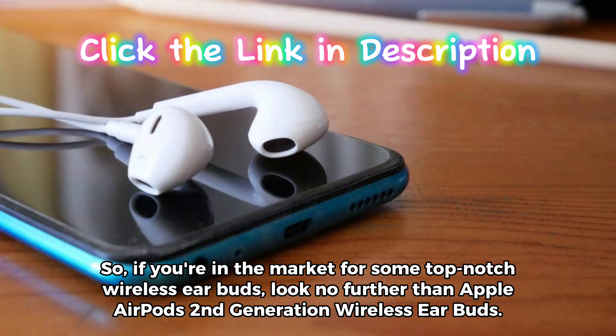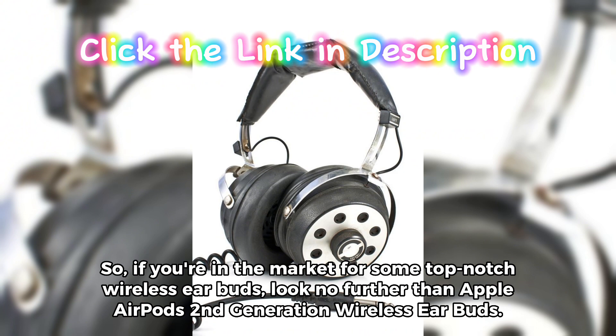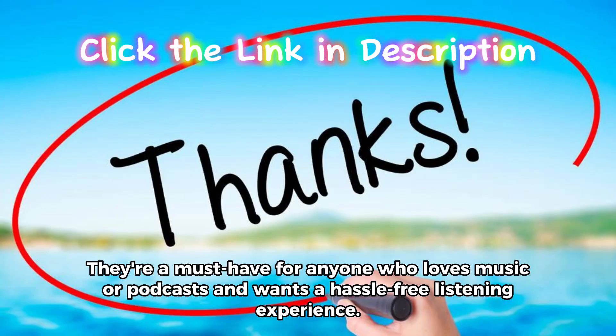So, if you're in the market for some top-notch wireless earbuds, look no further than Apple AirPods second-generation wireless earbuds. They're a must-have for anyone who loves music or podcasts and wants a hassle-free listening experience.